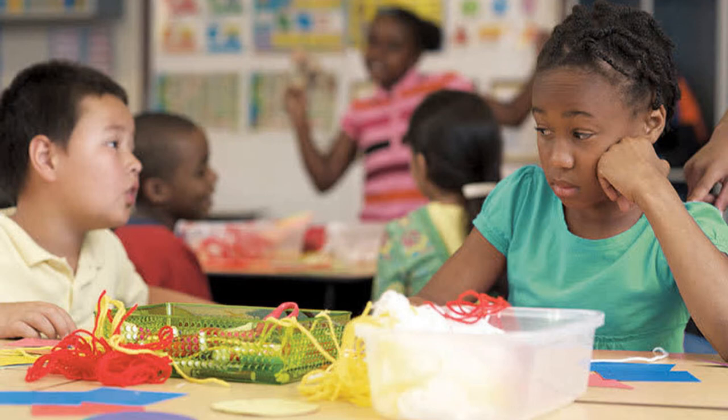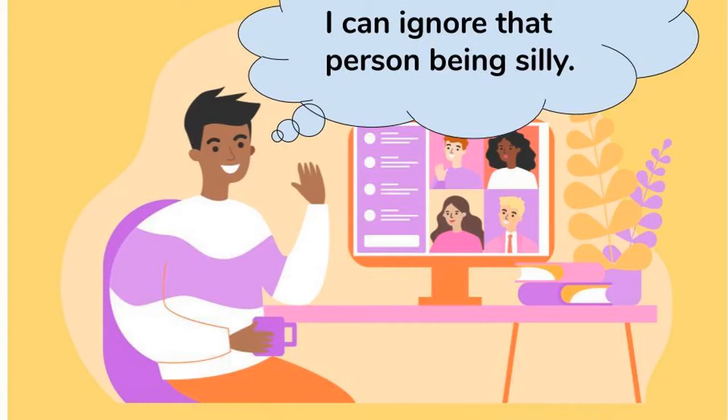When you use self-talk, it's really up to you what you want to tell yourself, but make sure it's something positive that will help you get your job done. Here's another example: imagine you are in your class Google Meet and someone is acting kind of silly, trying to get people to laugh. You can use self-talk and tell yourself, 'I can ignore that person being silly,' so that you can focus on the person who's teaching.